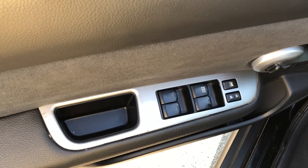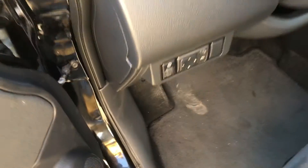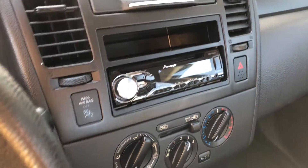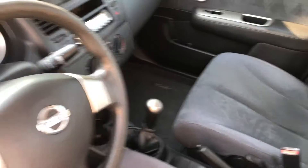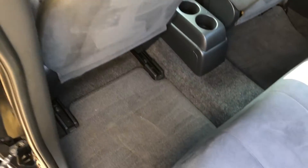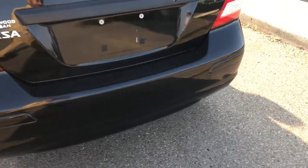We've got power windows, power locks, steering adjuster, automatic side mirror adjuster, air conditioner, and CD changer. There's a cup holder — very neat and clean from inside. The second row has lots of leg room, very spacious. It's very good on gas as well.